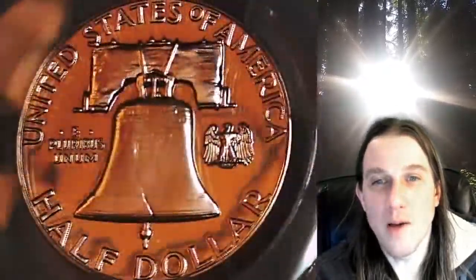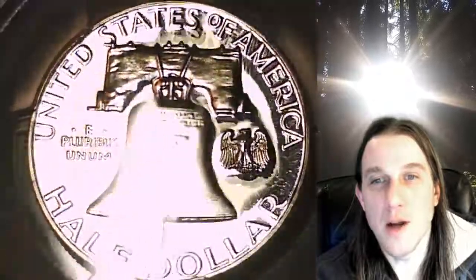We currently have more PCGS graded coins listed for sale on eBay than any other seller. So if you're looking for PCGS graded coins for your collection, there's a really good chance you'll find it here at Time Traveler's Coin Exchange.